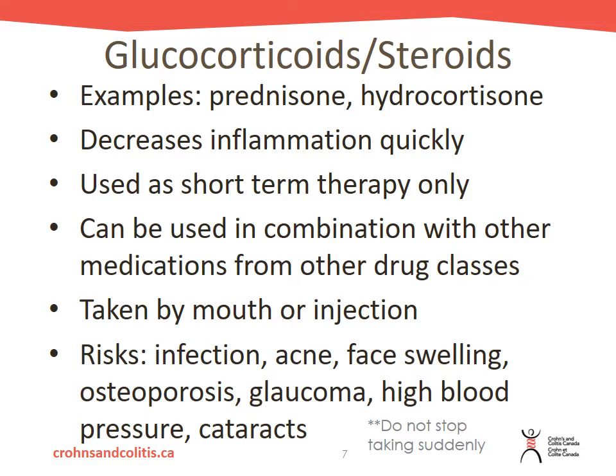Steroids can be taken by mouth in pill form or by injection, but they do have several risks. Your risk of infection increases while taking steroids; you might notice more acne or facial swelling. Long-term side effects can include osteoporosis, glaucoma or cataracts, and high blood pressure. We generally do not see individuals on these medications for months to years — that is not usual therapy. Do not stop taking your steroids suddenly; you will need to be weaned off, and your doctor or healthcare provider can guide you through that.